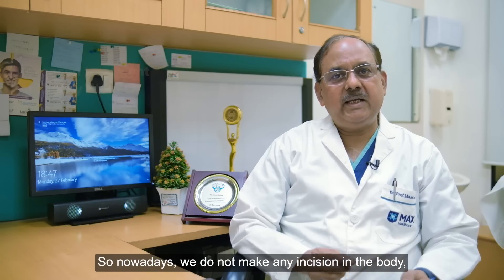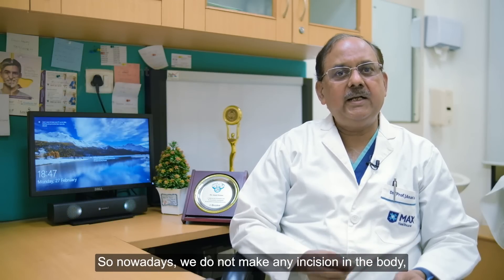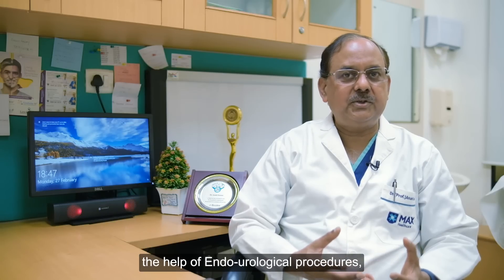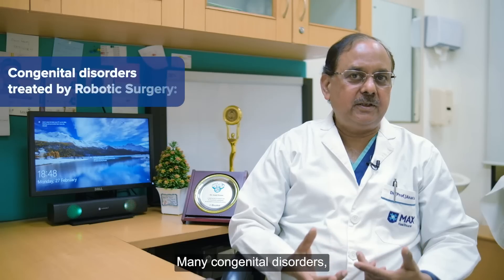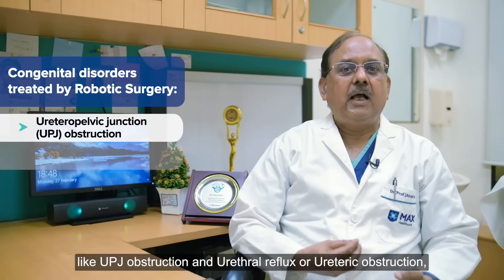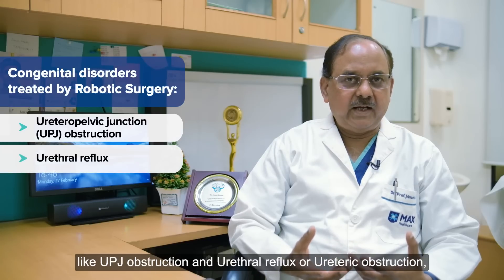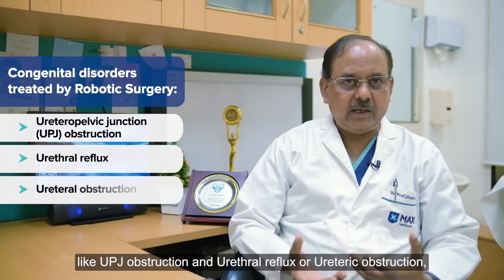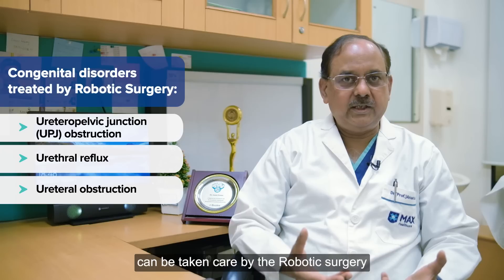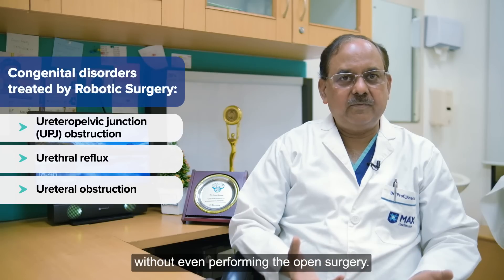Nowadays we don't make any incision in the body and take care of most kidney problems with the help of endourological procedures, laparoscopic or robotic surgery. Many congenital disorders like UPJ obstruction, ureteric reflux, and ureteroscopic obstruction can all be taken care of by robotic surgery without cutting open the body.